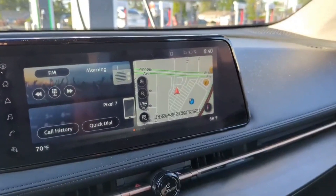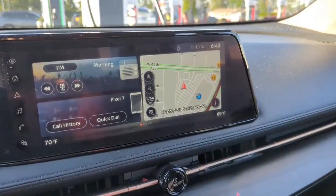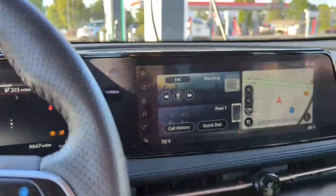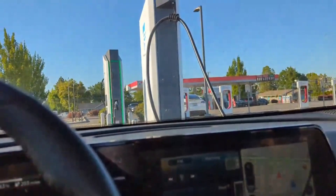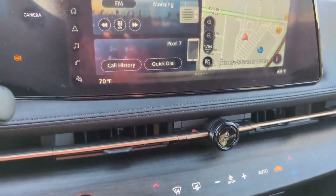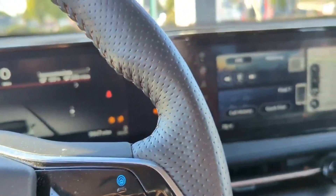We're now 20 minutes into the charging session and we're at 62% — we've gained 40% charge. If we're going to hit the 30-minute mark, that'll be at 6:50, which means we should hopefully be at 80% in another 10 minutes. I also want to note that I am running my AC at 70 degrees Fahrenheit — it's 86 degrees outside, so these should be pretty ideal charging conditions. I didn't need to precondition the battery.